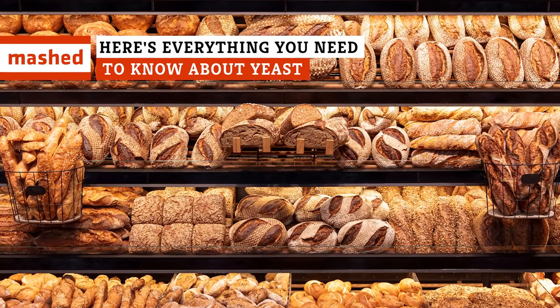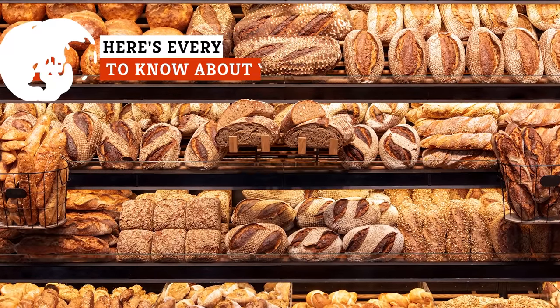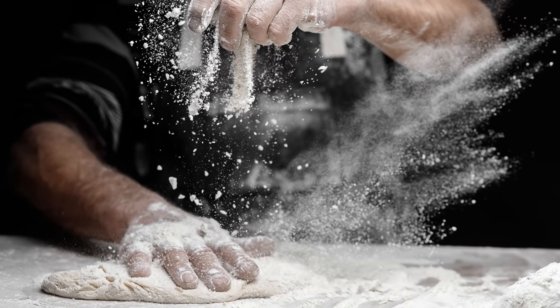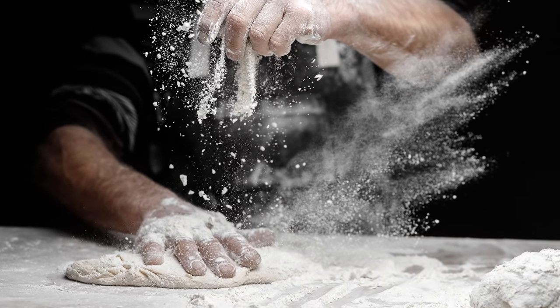Whether you're making a recipe for cinnamon rolls or French bread, yeast factors into the equation. Yeast is a required ingredient for almost all bread recipes. While we typically just buy yeast at the grocery store and toss it in our mixing bowl, yeast has quite an interesting backstory.